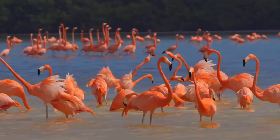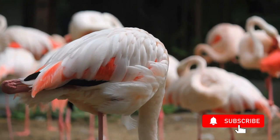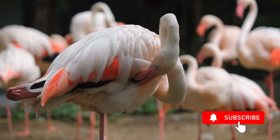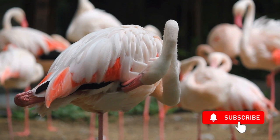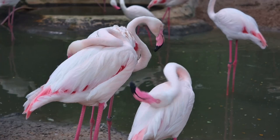Some cool facts about flamingos: flamingos get their pink color from their food. Many plants produce natural red, yellow, or orange pigments called carotenoids. Carotenoids give carrots their orange color or turn ripe tomatoes red. They are also found in the microscopic algae that brine shrimp eat. As a flamingo dines on algae and brine shrimp, its body metabolizes the pigments, turning its feathers pink.